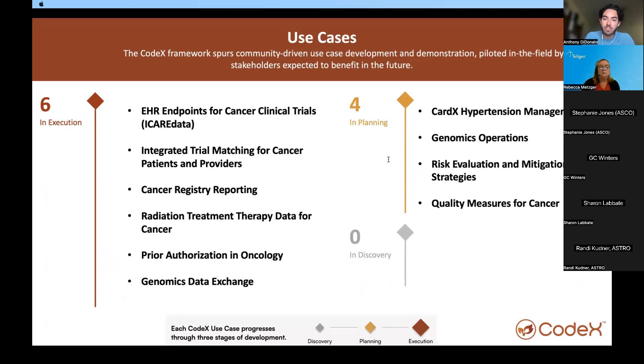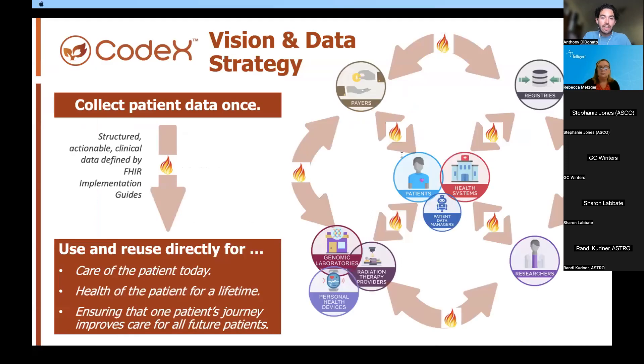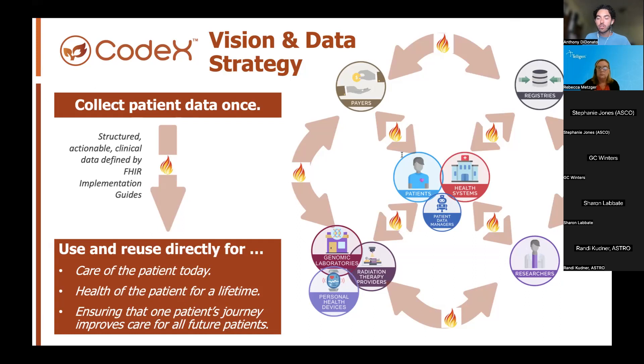The seven oncology-focused use cases look to create solutions leveraging FHIR standards to improve pain points related to clinical trials, radiation therapy treatment, prior authorization, registry reporting, REMS drug reporting, and our use case of interest today — quality measures. The traction and progress from our oncology-focused use cases has spun up community interest from other clinical specialty areas. We've championed use cases in cardiovascular around hypertension management and two genomics-focused use cases around genomics operations and genomics data exchange. All of these use cases look to articulate Codex's vision of collecting patient data once to reuse for multiple purposes.